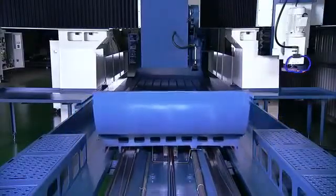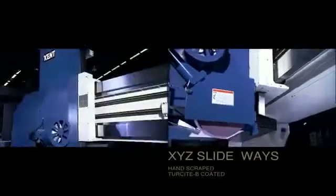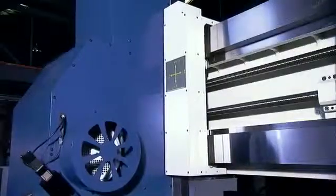All of the slideways on the KGP series are precision ground, hand scraped and Turcite B coated for the best possible lubrication and movement precision no matter the load placed upon them.